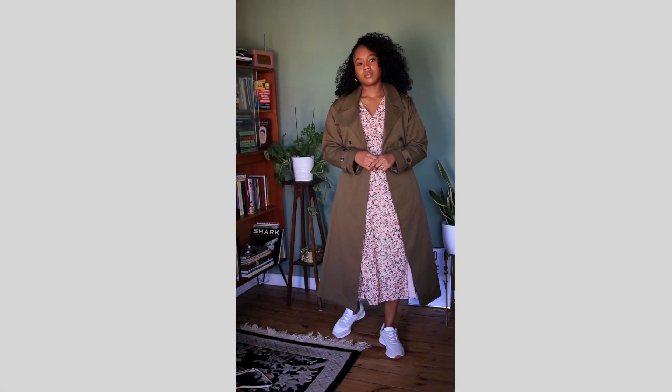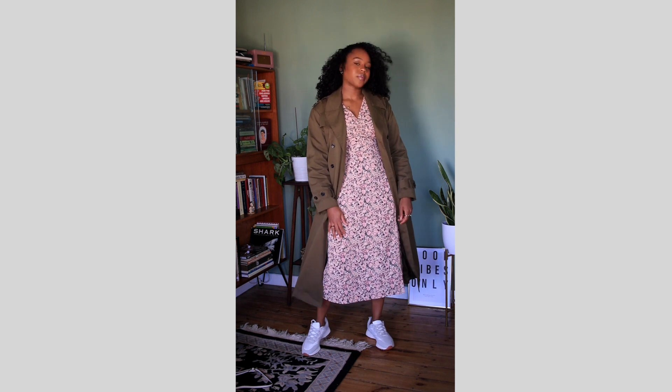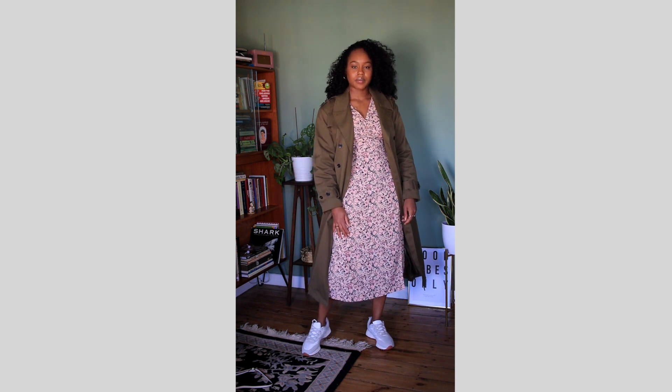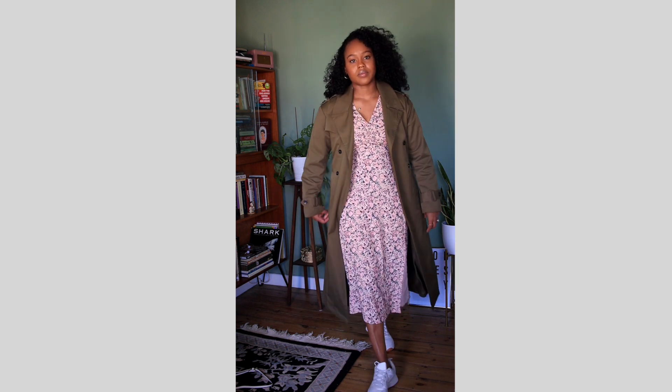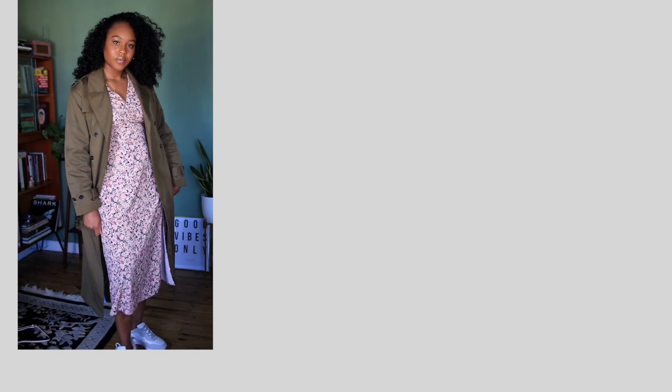The last outfit is a midi dress. I was actually going to get rid of this dress because the pattern feels a bit busy, but there's nothing wrong with it so I'm hanging on to it for now and I'll upgrade it when I feel it's necessary. You can tell I'm wearing multiple different footwear options here — just to see which one works and looks better.